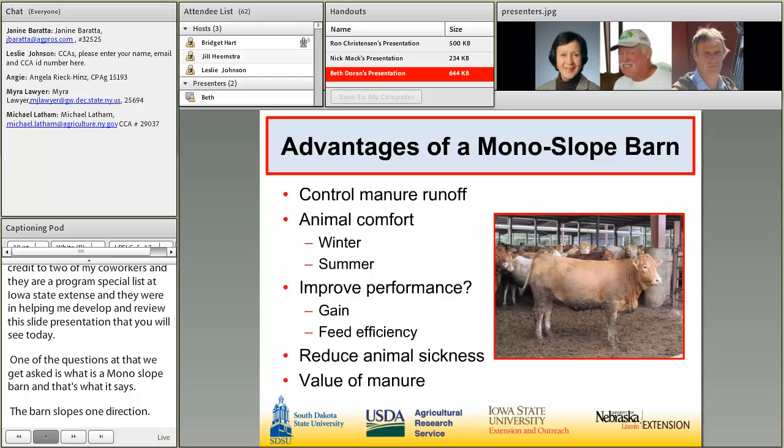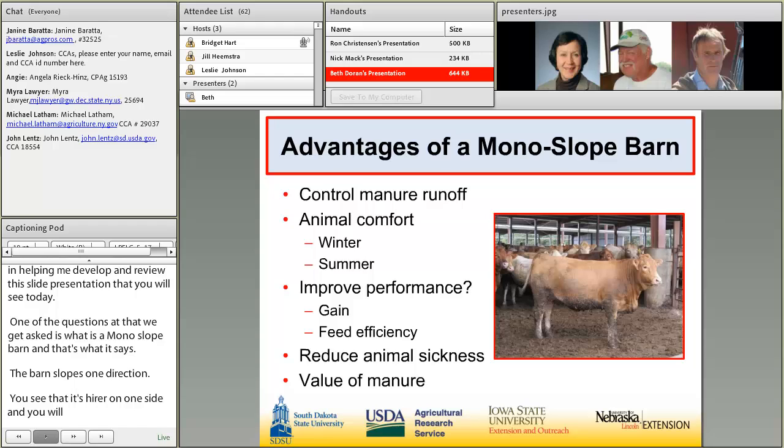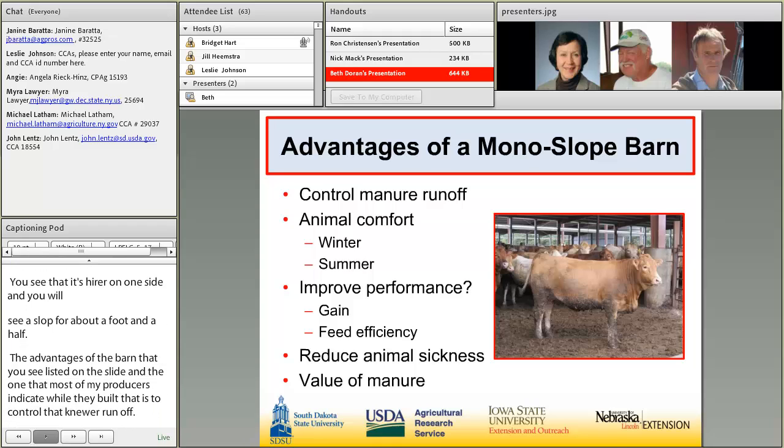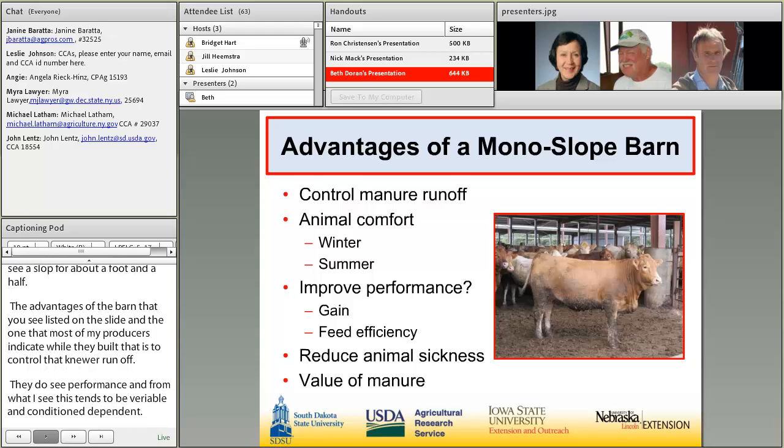The advantages of a monoslope barn are listed on this slide. The primary reason most producers indicate they built a monoslope barn is to control manure runoff. Some producers indicate they see improved performance, but from the research results, this tends to be variable and season-dependent. You'll see the variability with improvement in performance, gain, and feed efficiency during periods of inclement weather.